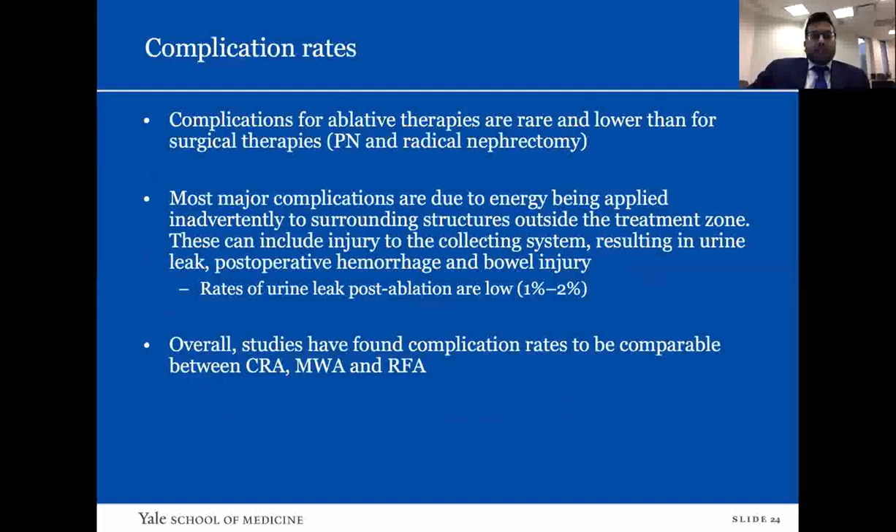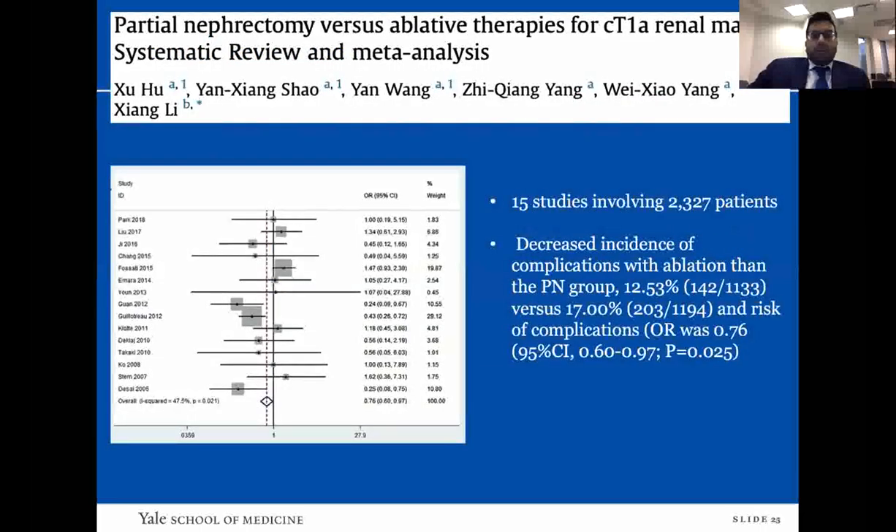Complication rates for ablative therapies are much lower and rarer than for surgical therapies such as partial or radical nephrectomy. Most complications are due to energy being applied inadvertently to surrounding structures outside the treatment zone. New techniques used by interventional radiologists reduce the risks of urine leak, post-operative hemorrhage, or bowel injury. Rates of urine leak post-ablation are very low — one to two percent — even compared to partial nephrectomy. One of the largest systematic reviews and meta-analysis of 15 studies involving over 2,000 patients showed decreased incidence of complications with ablation compared to partial nephrectomy, as well as decreased odds of risk. Complication rates are comparable between cryoablation, microwave, and RFA.